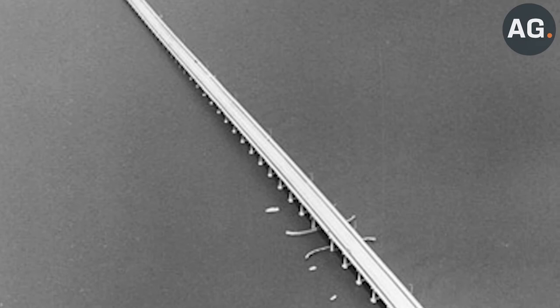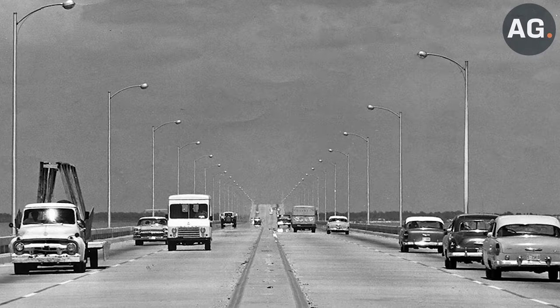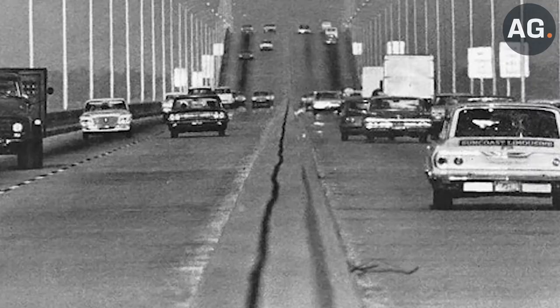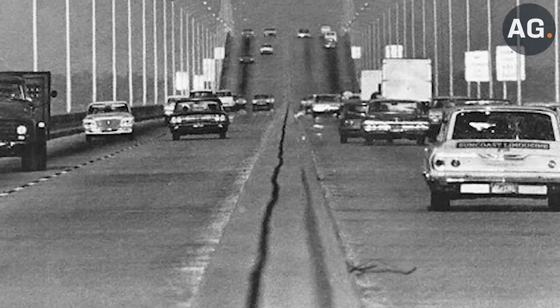Interestingly, the original span of the Howard Franklin Bridge carried two lanes in different directions with no emergency lanes. It had a short concrete strip that separated east and westbound traffic. Unfortunately, the bridge proved to be a dangerous drive, and in just two years a significant number of fatal car accidents had occurred.